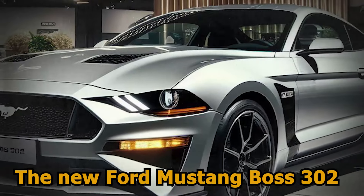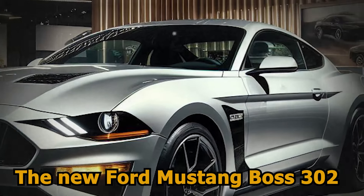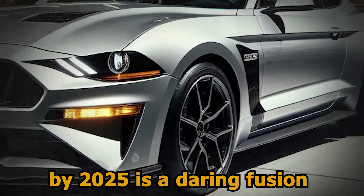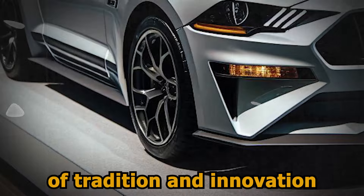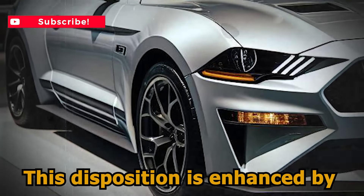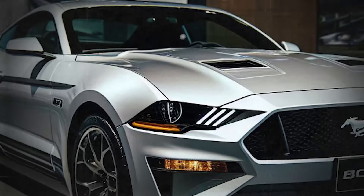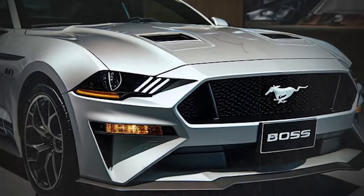Welcome to this new video on the new Ford Mustang Boss 302, to be launched in showrooms by 2025. It is a daring fusion of tradition and innovation, enhanced by a new aggressive honeycomb grille and well-delineated fender flares, making it an absolute beauty on the road.